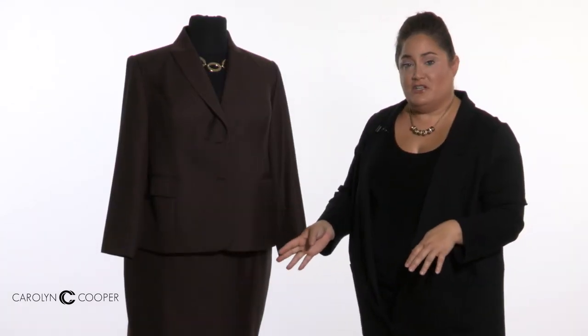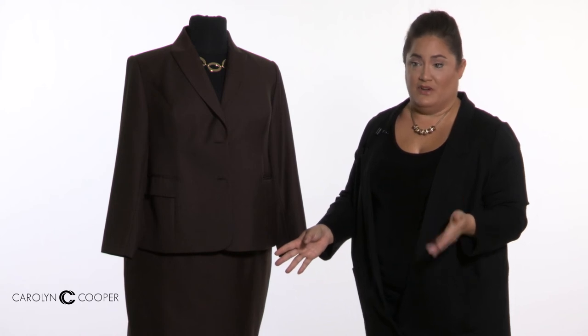This suit is a skirt suit, but I did want to point out that you also have the option to make it a pants suit or a full dress suit. For more information, contact us either by phone or email, and one of our image consultants will reach out to you within 24 hours. Thanks.